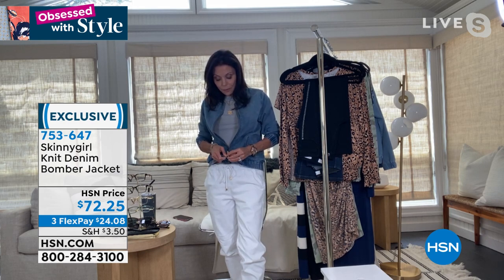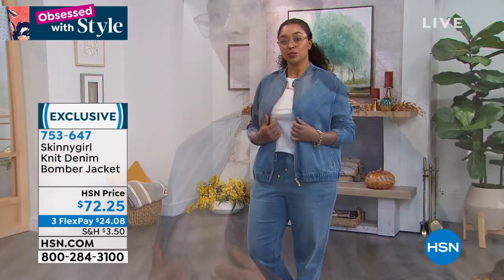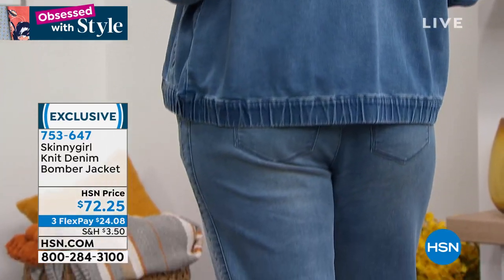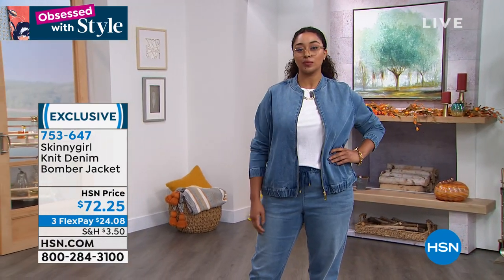And then there's another cool moment — just decide you want to zip it up. Bethany, how tall are you? Five-six. So you see where it hits on Bethany. Kenya's five-ten — you see where it hits on her. I'm five-five, and it's not going to be swallowing me. It's 26 inches in length.